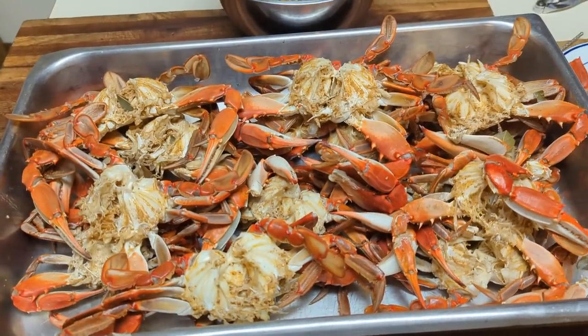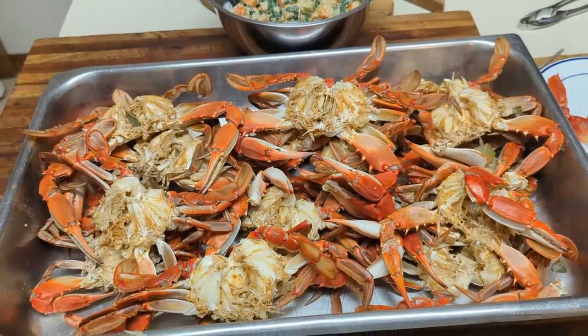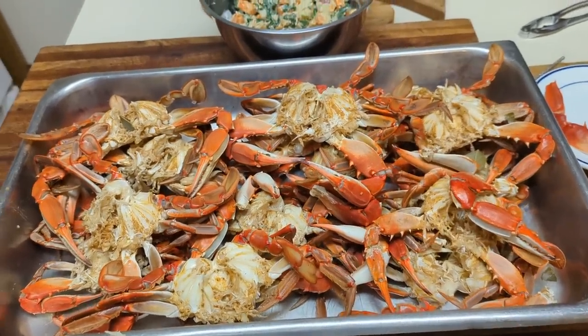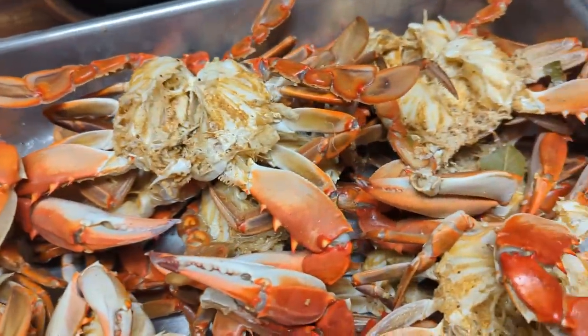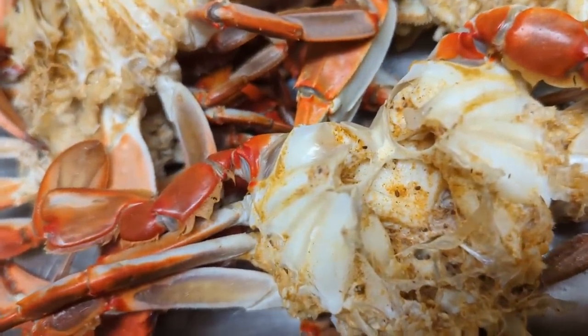If you enjoy our videos, we'd appreciate a thumbs up and subscribe to our channel. Thanks a lot for watching. Look at the meat in these guys — you can see all the meat in them.